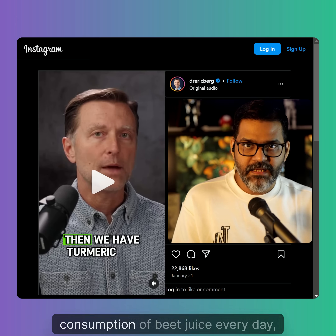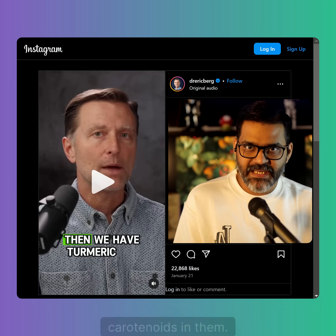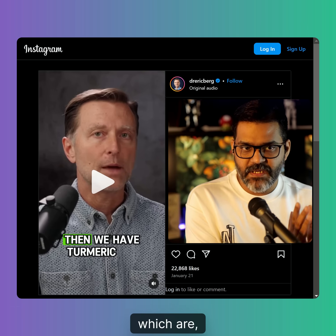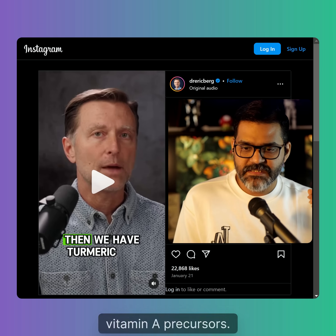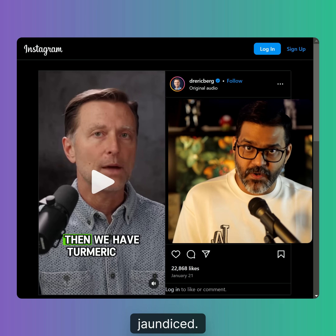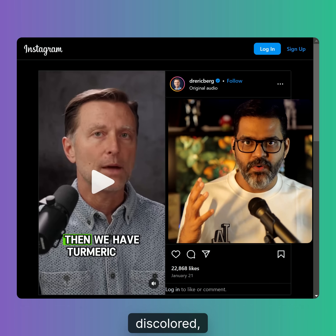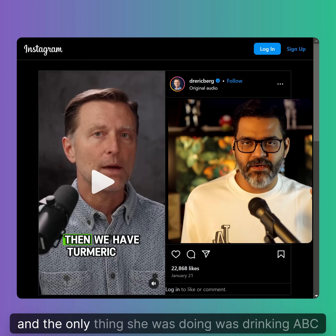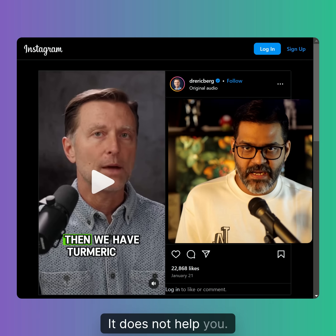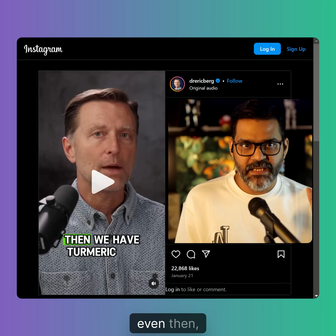Very importantly, consuming beet juice every day — please be aware that it contains compounds known as beta-carotenoids and retinoids, which are vitamin A precursors. Excessive vitamin A is toxic to the liver, and excessive beta-carotenoids will make you look jaundiced. I recently did a video on a woman who came to me fully yellow-discolored, and the only thing she was doing was drinking ABC juice. Please don't consume beet juice every day — it does not help you.